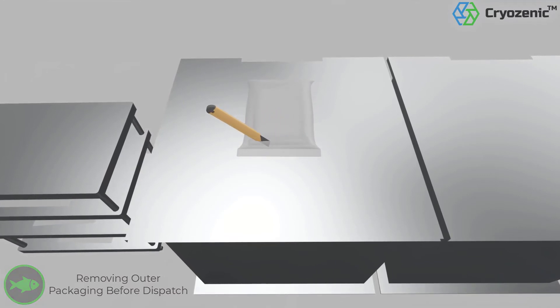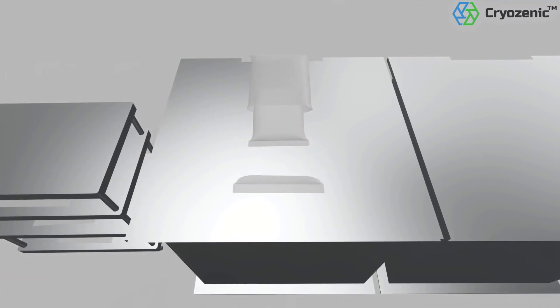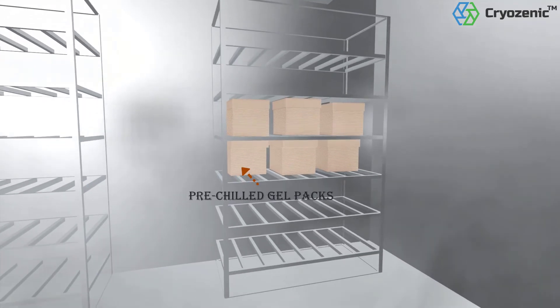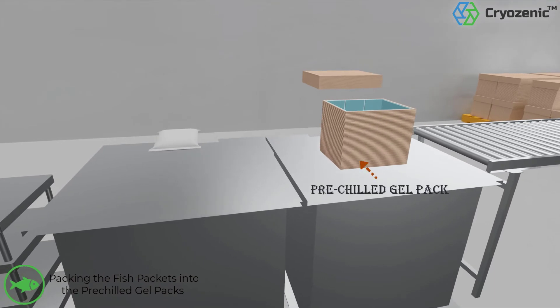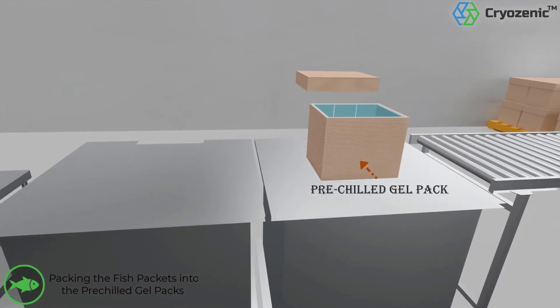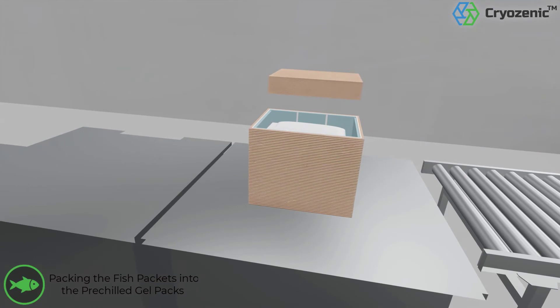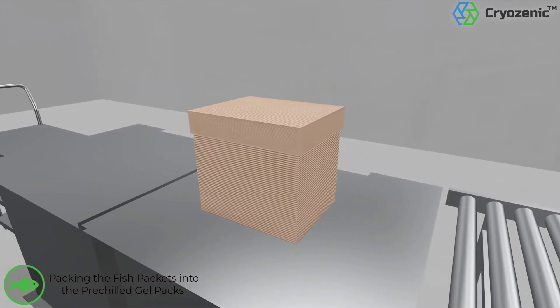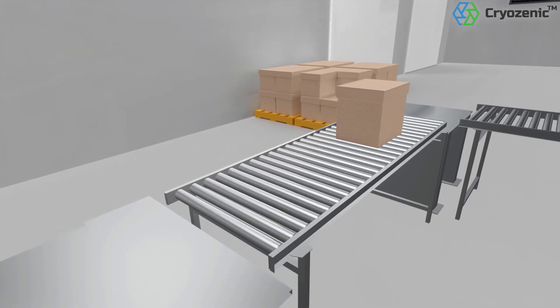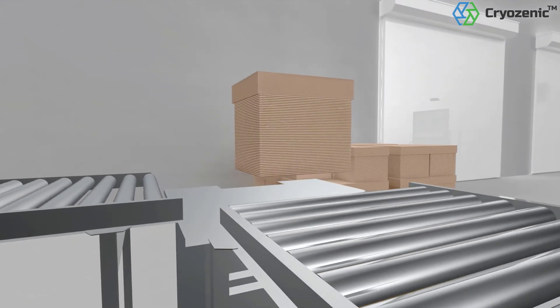Outer packaging is removed before dispatch. Cardboard boxes from the cold storage are placed at the packaging station. Fish packets are kept in the cardboard boxes, which have been lined with active insulation gel packs and packed before taking them to the docking station.